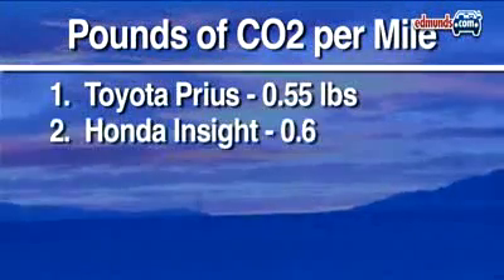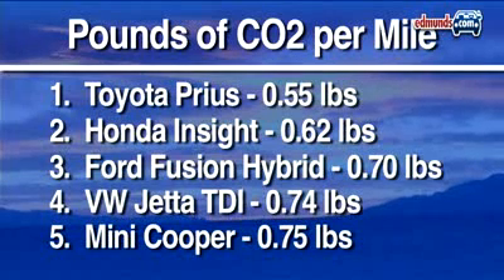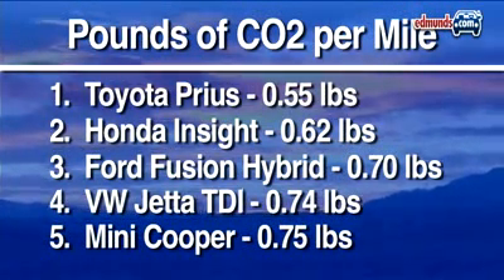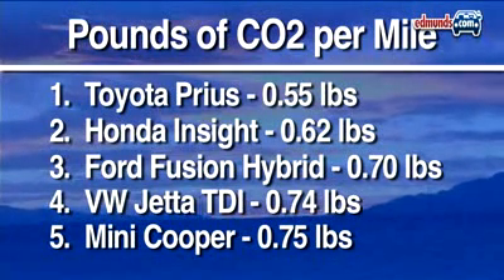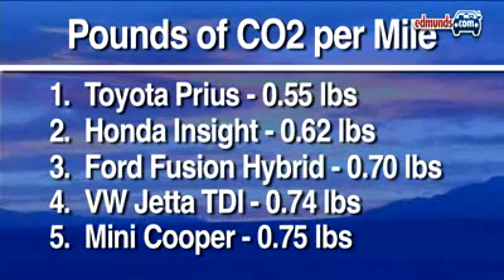Of course, burning less gas also means less CO2 or greenhouse gases. So for car buyers concerned most about greenhouse gas, the Toyota Prius is likely the best choice. Diesel-powered vehicles emit different amounts of greenhouse gases, which explains why the VW Jetta finishes fourth despite using less fuel than the Fusion. The third, fourth, and fifth place finishers again have very similar results.